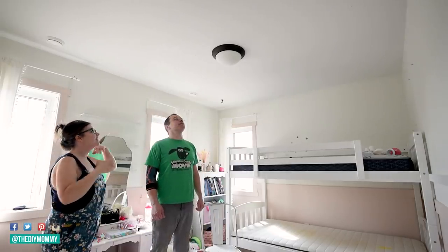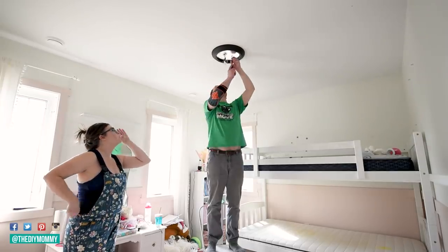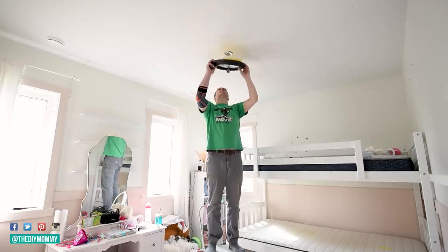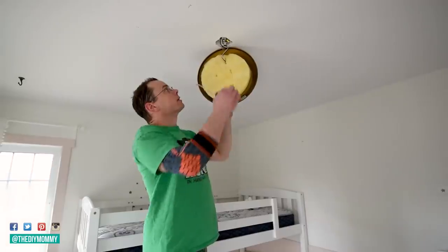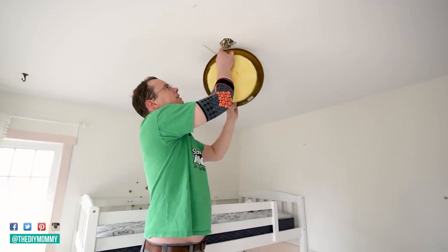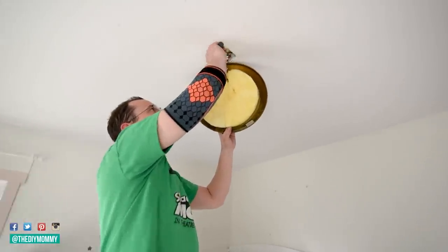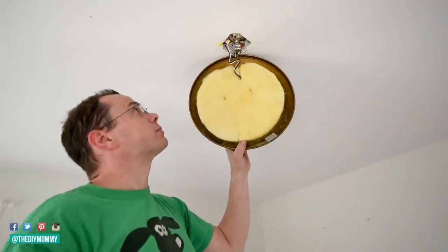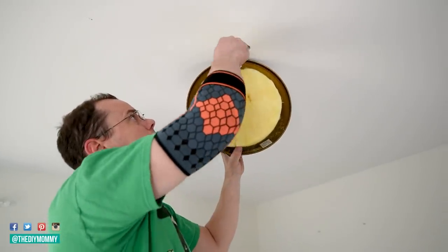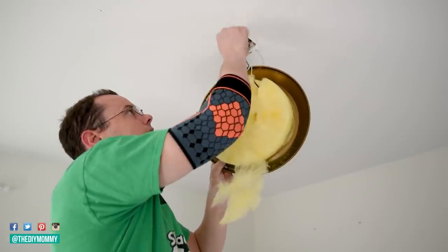First step is to make sure the light is off. There's usually just two screws and it will just pop off — you don't have to remove the screws completely. You'll always have a hot, which is your black — that's where your power comes in. A white is your neutral — that's where your power goes back out. And then a ground is usually always tied to the box and into the fixture. So those three can come off.